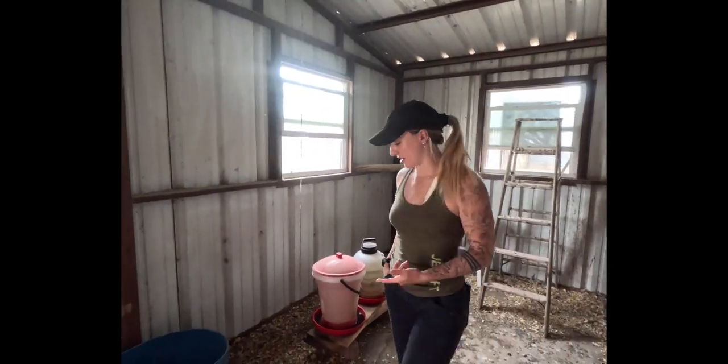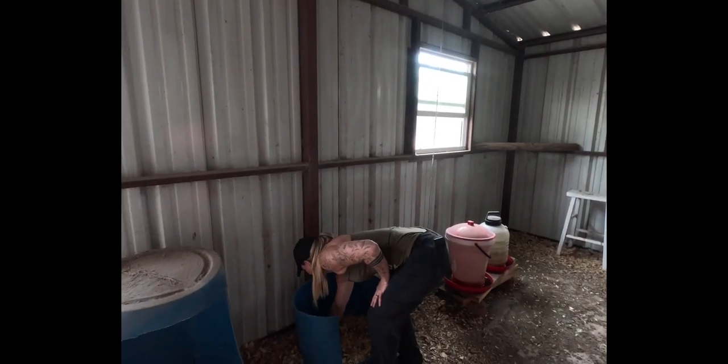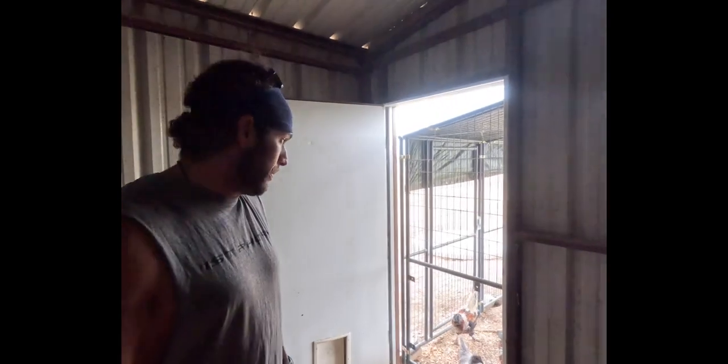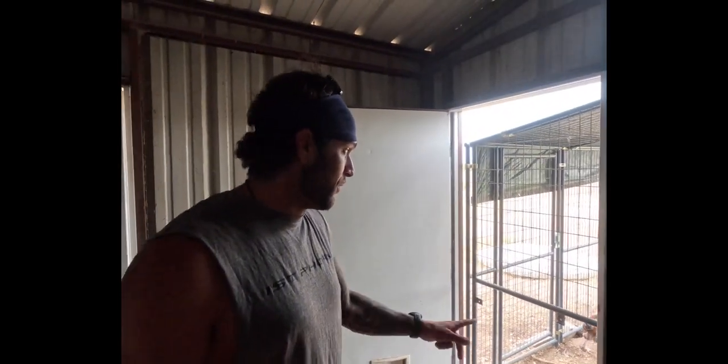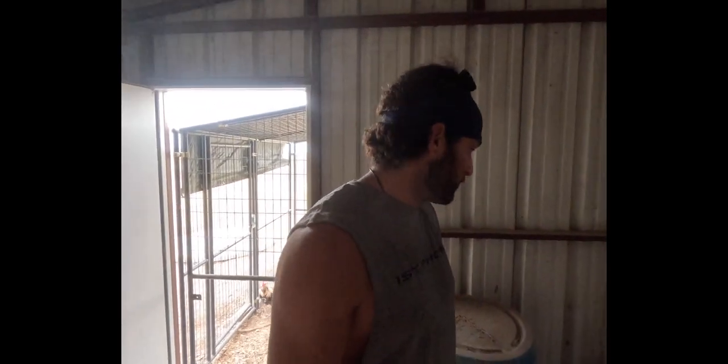Do we have any eggs? We've got three eggs. They're very warm. We haven't bought eggs in about three and a half years — ever since our first group started laying. They eat awesome. They get all of our kitchen scraps, and we've actually got another video — it's a short — showing how we make some of their feed.